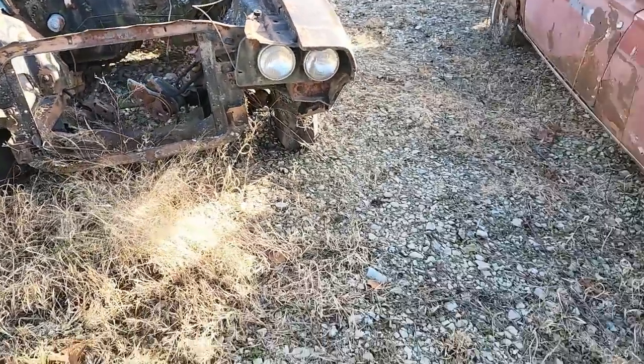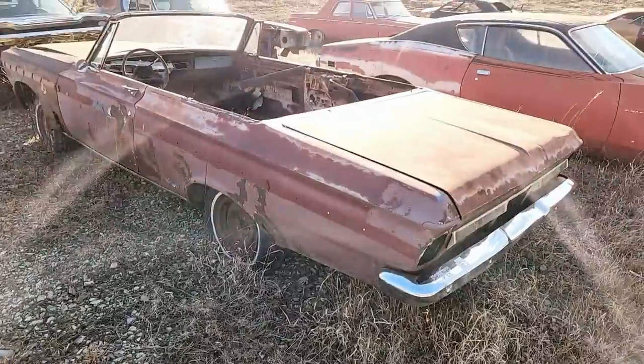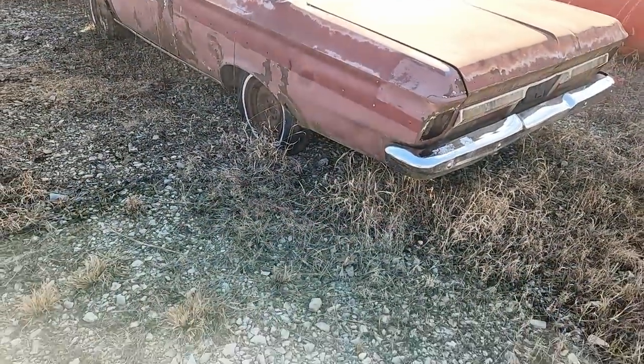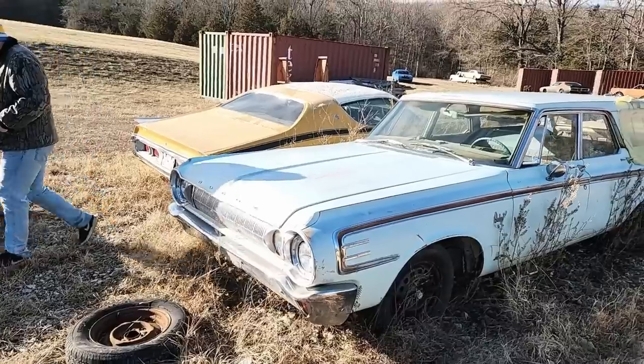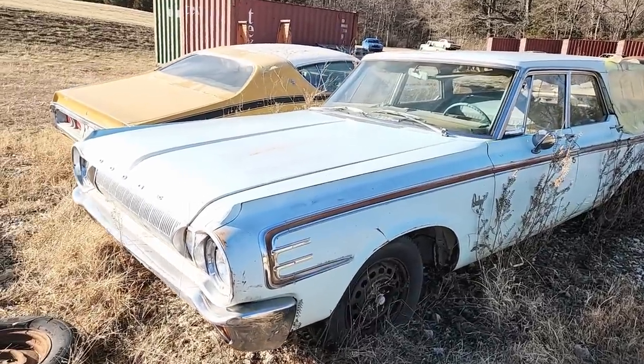And then what do we got here — a '65 Plymouth, I think. And then there's a '64 Dodge station wagon sitting behind it.